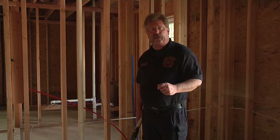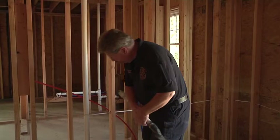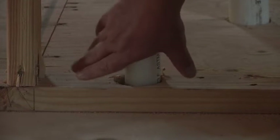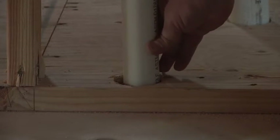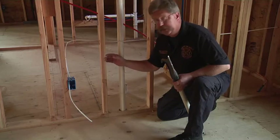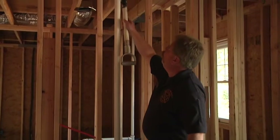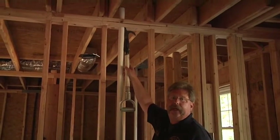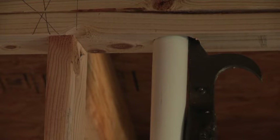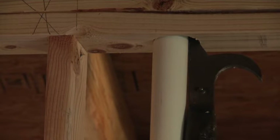We're now on the second floor. We're going to follow the path of the drain, waste, and vent line that penetrates the second floor from the first floor. You will notice there are penetrations in the 2x4 plate to allow for the installation of the drain, waste, and vent line. Any opening around that pipe will allow fire to extend into this 2x4 stud cavity. Continuing up, there is an opening in the double 2x4 top plate that will allow fire to extend into the floor or attic space above.